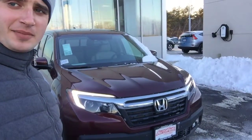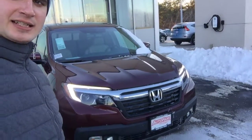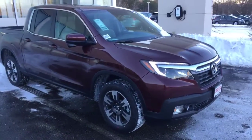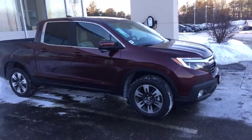Hi Don, Alex here from Autofair Honda making a video for you on this 2019 Honda Ridgeline RTLT. This is the truck that you submitted an inquiry about online, so I just want to make a quick walk-around video to point out all the features.